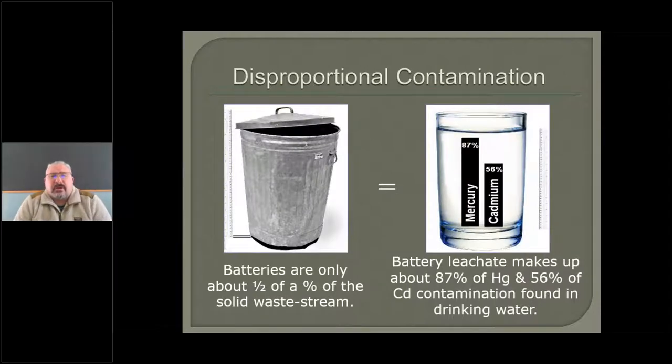So let's take a look at what I call disproportional contamination. If that trash can on your left side of your screen represents the whole solid waste stream, that little shadow at the bottom — one half of 1% — that's batteries. But leachate from those batteries makes up almost all the mercury contamination under drinking water and over half the cadmium contamination. So when I said it's really good at getting into the environment, that's what I meant.